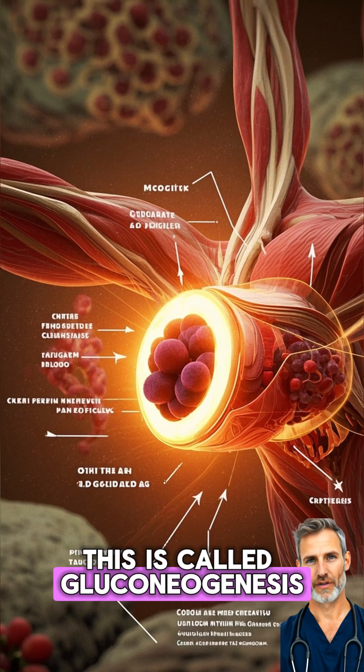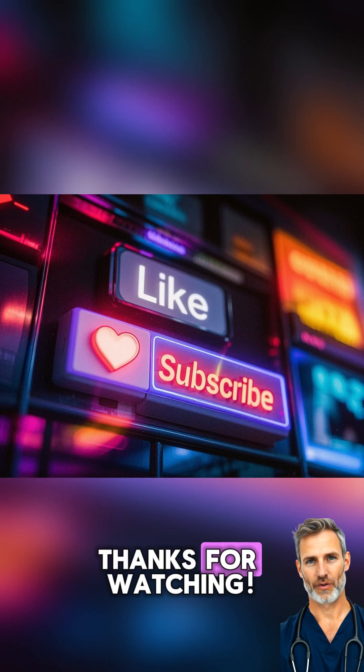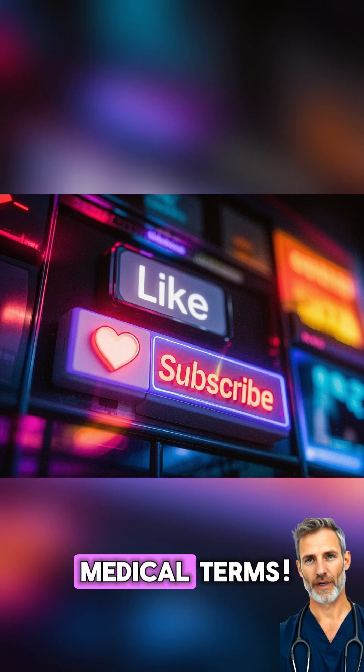This is called gluconeogenesis. Thanks for watching — hit subscribe for more medical terms.